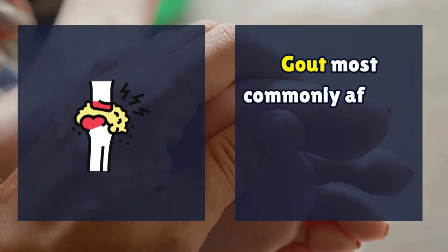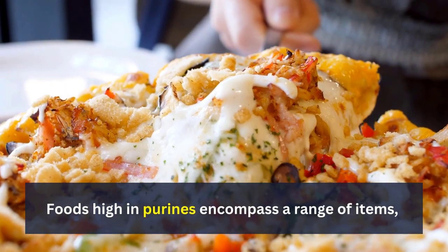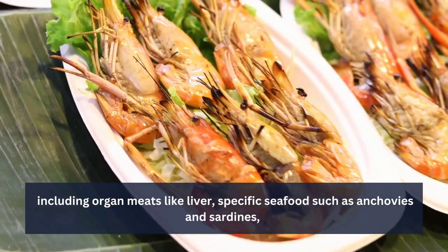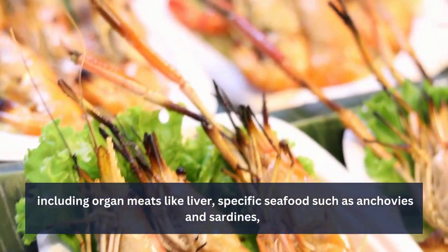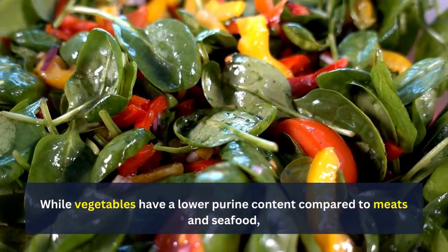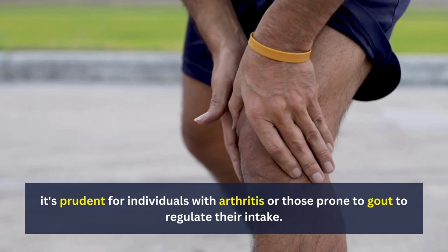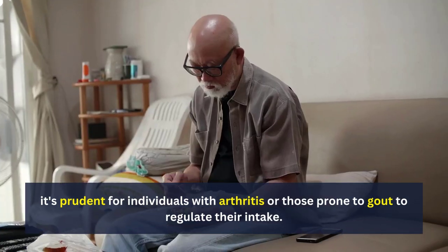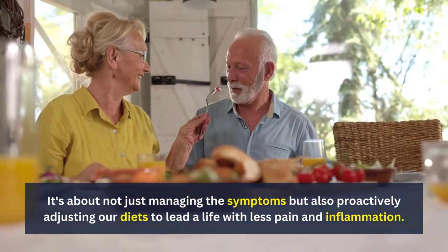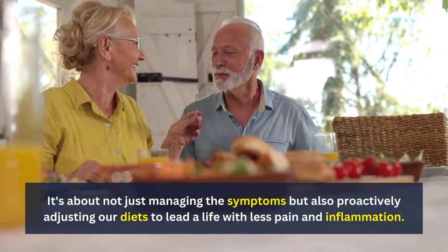Gout most commonly affects the big toe, knees, ankles, and elbows. Foods high in purines include organ meats like liver, specific seafood such as anchovies and sardines, and certain vegetables like spinach and asparagus. While vegetables have a lower purine content compared to meats and seafood, it's prudent for individuals with arthritis or those prone to gout to regulate their intake. It's about proactively adjusting our diets to lead a life with less pain and inflammation.